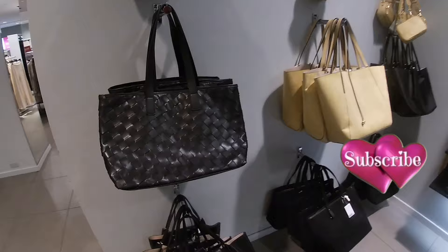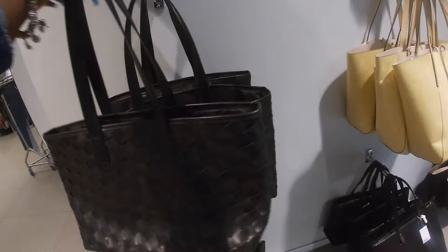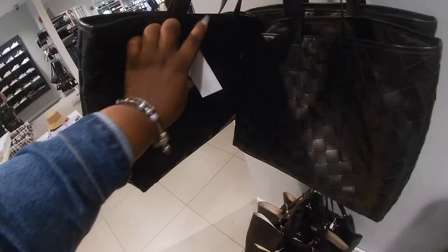This store is set up so nice and neat — I think this is the first H&M I've been in where they have everything so organized like this. This cute black bag is $35, and this one is $25.